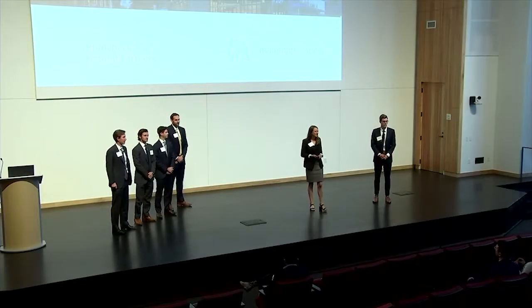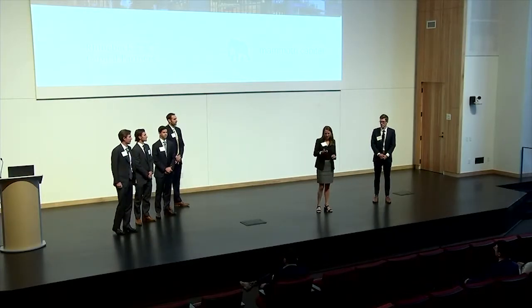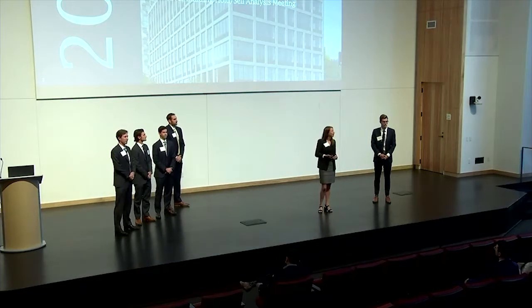Good afternoon, everyone. I'm Claire Collery, and I'm the fund manager of Rhinebeck Capital Partners. Thanks for joining our portfolio review.